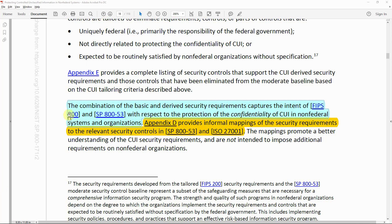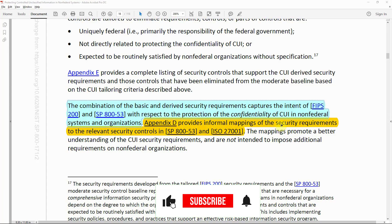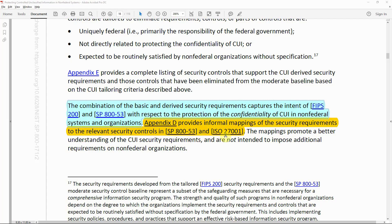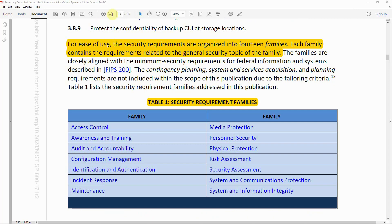On page 18, the document states that the combination of basic and derived security requirements captures the intent of FIPS 200 and Special Publication 853 with respect to protecting the confidentiality of CUI in non-federal systems. Appendix D provides an informal mapping of the security requirements to the relevant security controls in SP 853 and ISO 27001. The security requirements are organized into 14 families, each containing requirements related to the general security topic of that family.